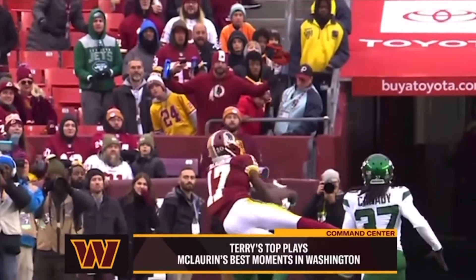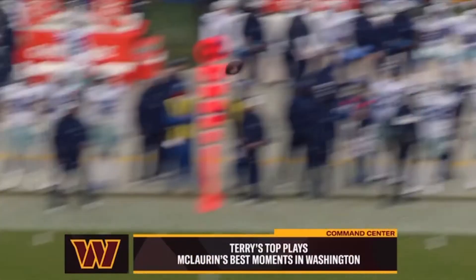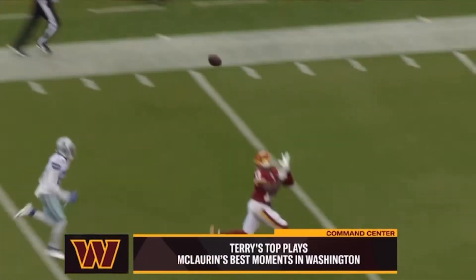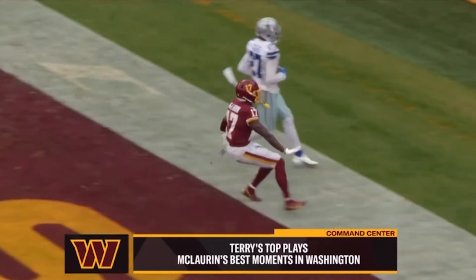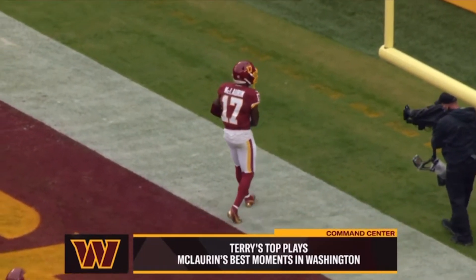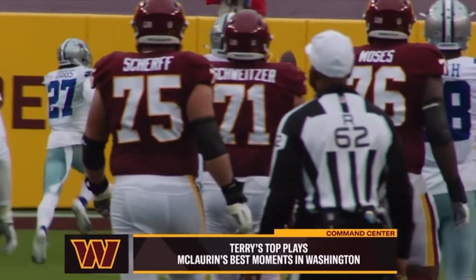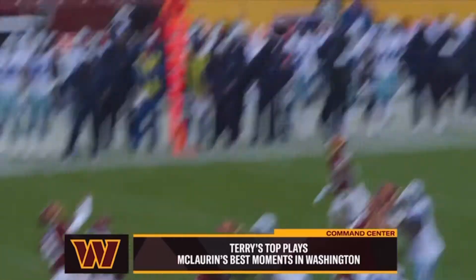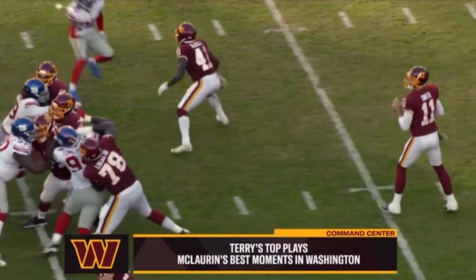Oh man, this kid is special — I mean he is really a special player. A lofty one, he's got a man, it's McLaurin in stride — touchdown Washington! You see somebody beyond a defender with that much separation and you think it had to be a double move. I don't know what Trayvon Diggs was sitting on, but Terry McLaurin just ran right past him.